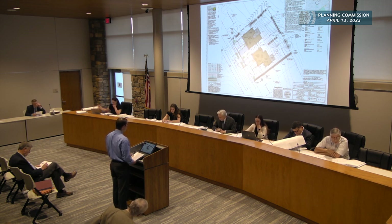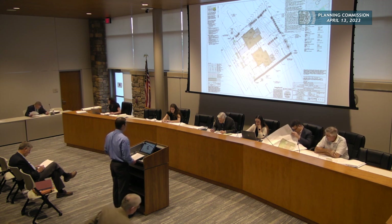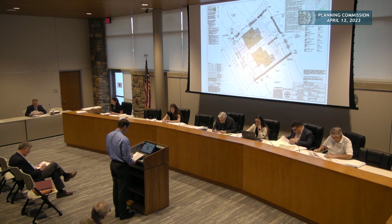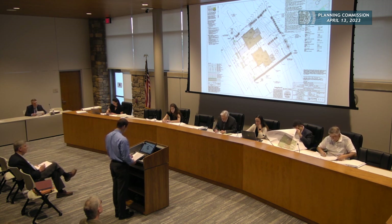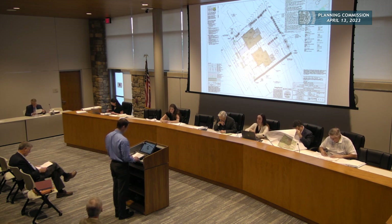Comment number seven: horizontal sight distance should be indicated for each proposed driveway — we will add that. Comment number eight: the cartway width for Lawson Avenue should be identified on the plans — we'll add that. Comment number nine: approved Pennsylvania DEP Sewage Facilities Module or exemption is required. We've made the request to Upper Darby Township, where the sewer flows. We have not yet received their letter, but once we do, we go to the City of Philadelphia for their letter, then to the township, then to DEP. We are still waiting on that first step — it's an exemption.